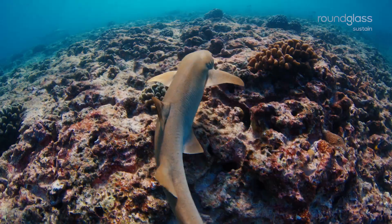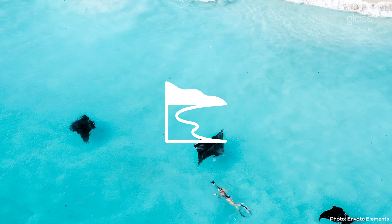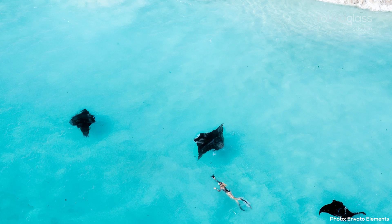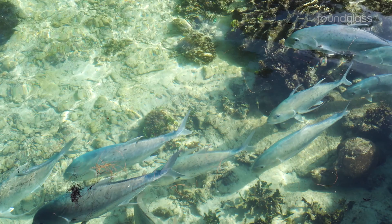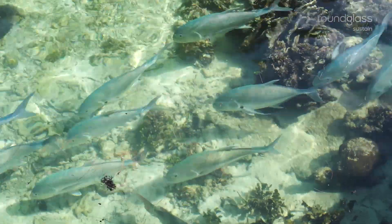These nursery areas are found around shallow waters such as estuaries, mangroves and bays, where large predators rarely venture. These areas are also loaded with small, nutritious prey.